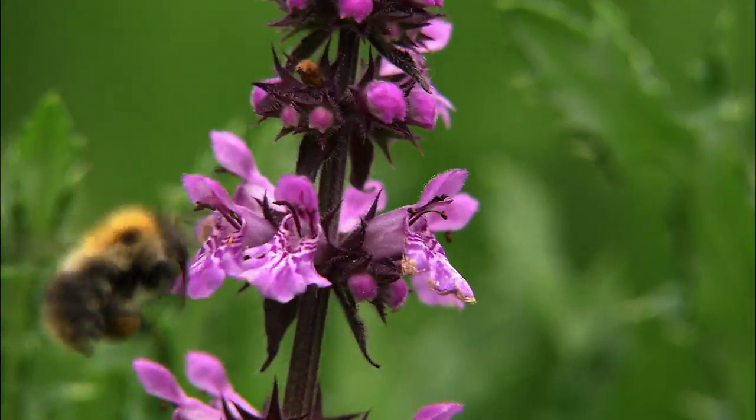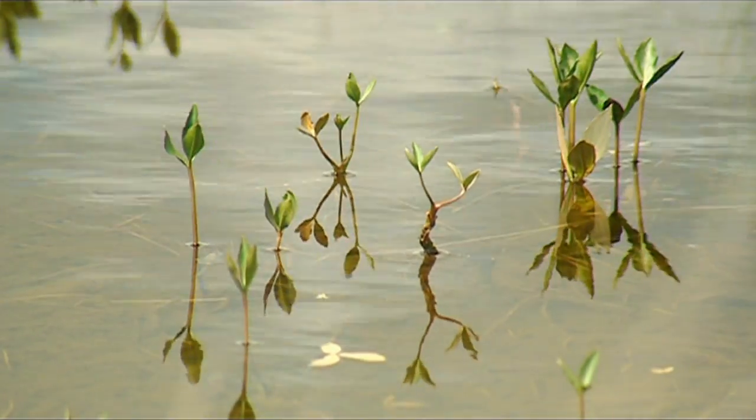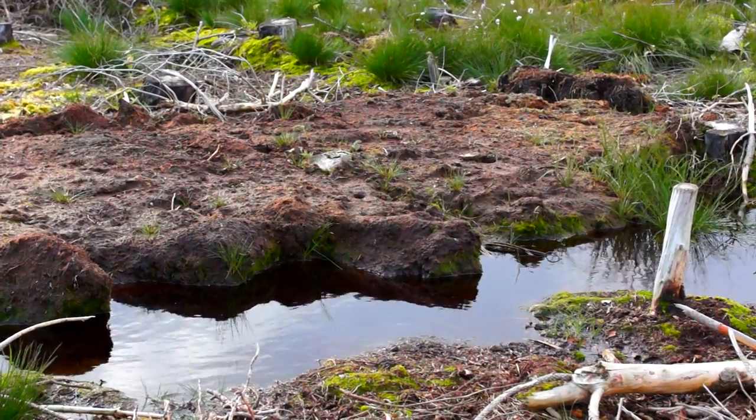Bogs are also an extremely important ecosystem and provide habitat for many of Ireland's plants and animals. The natural wetness of the bog is what makes these habitats thrive.